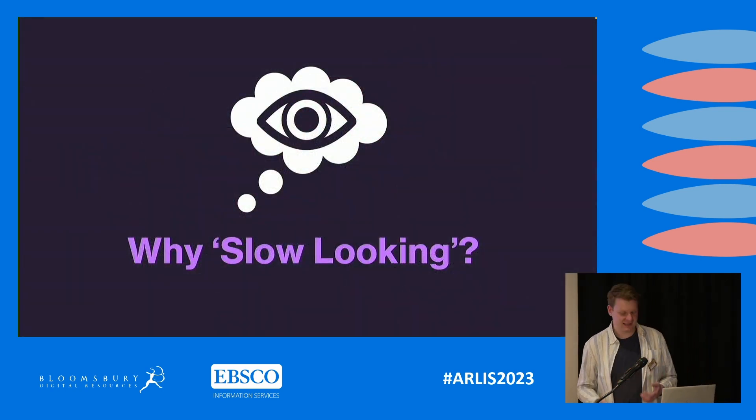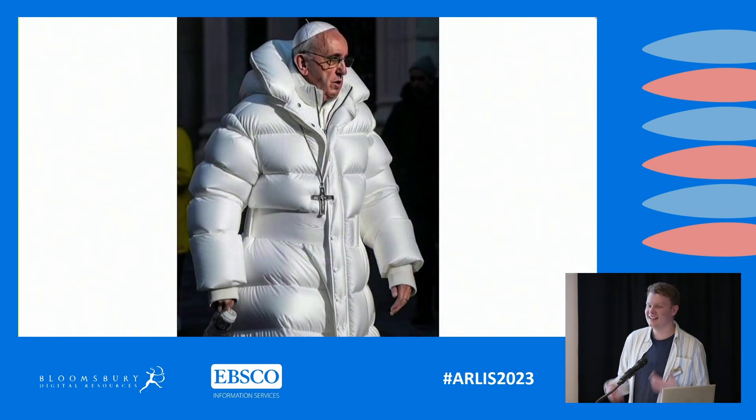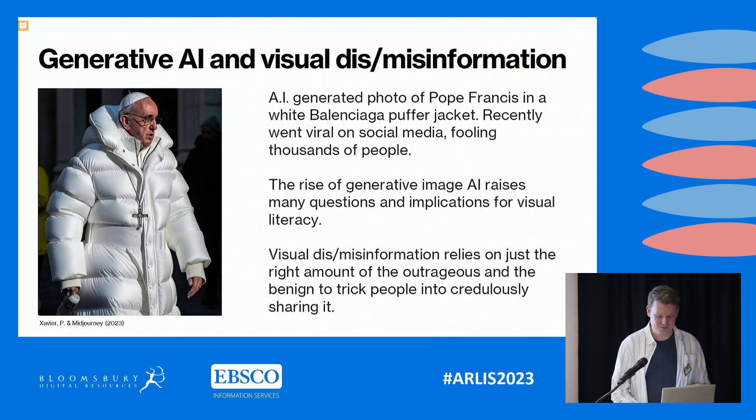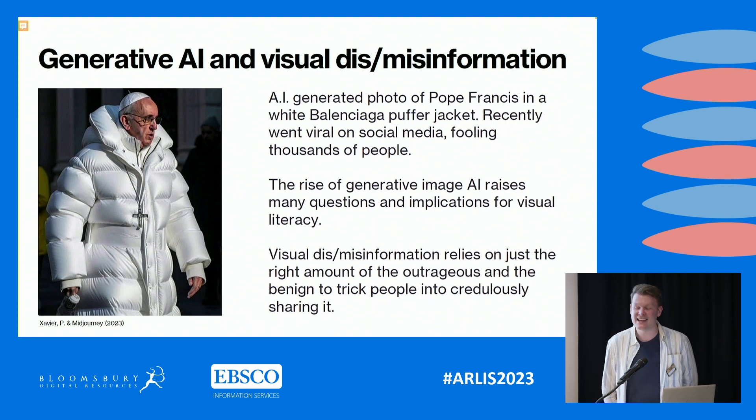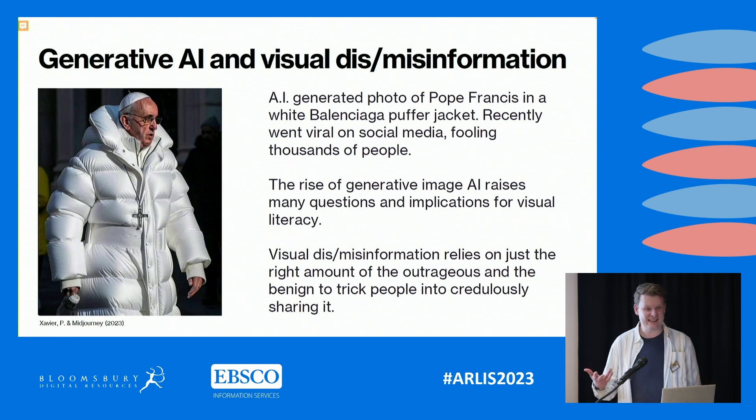Why is it really important to start practicing this process of slow looking? Well, you might have seen this on social media — this is an AI-generated photo of Pope Francis wearing an amazing, slightly badass-looking Balenciaga puffer jacket. It's great fun, but it's fake. This was generated by AI and shared on social media, and it went viral — shared by a lot of people.